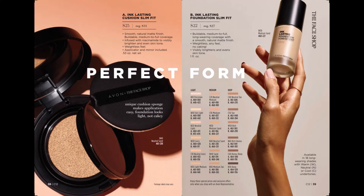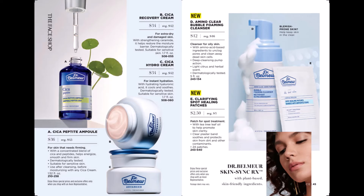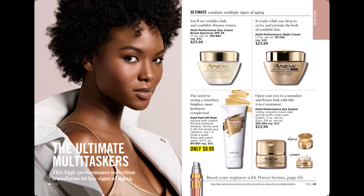These two cleansers are awesome — rice water cleansers. We have a foam cleanser and the cleansing wipes. Then the Therapy Skin Care line: we have an oil blending cream and an oil drop anti-aging facial serum. Dr. Belmar: we have the Cica Peptide Recovery Cream, Hydra Cream, bubbling foam foaming cleanser, and clarifying spot healing patches. The ultimate multi-taskers: we have a day cream, a night cream, a multi-performance eye system, and a gold peel-off mask.